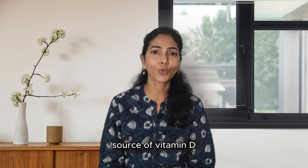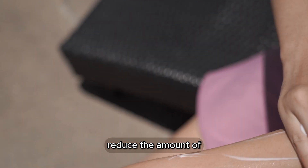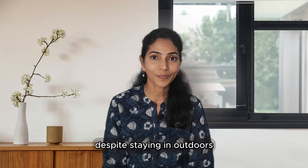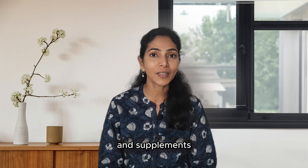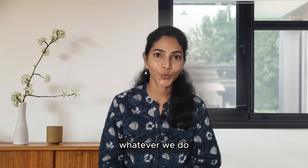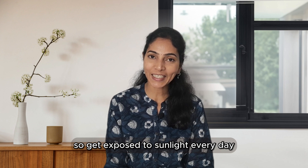Sunblock and sunscreens reduce the amount of Vitamin D produced. Despite being outdoors, spending at least 10 to 15 minutes in morning sun rays is advised for healthy benefits. Apart from sunlight, Vitamin D-rich foods and supplements are also suggested. Whatever we do, nothing can replace sun rays, so get exposed to sunlight every day.